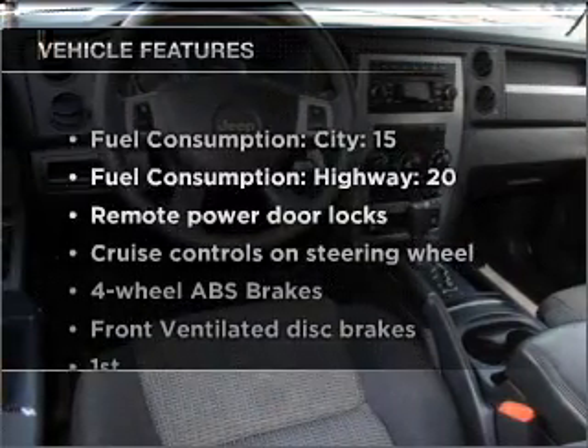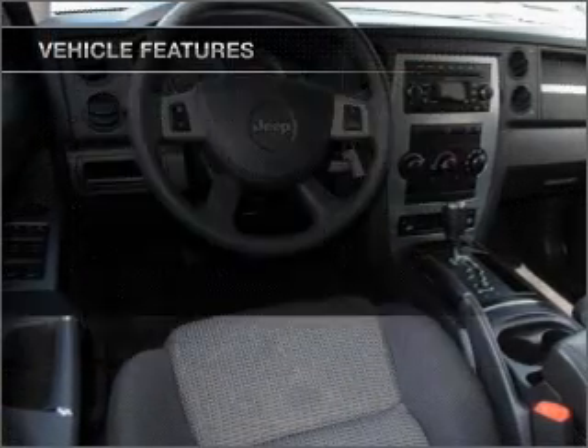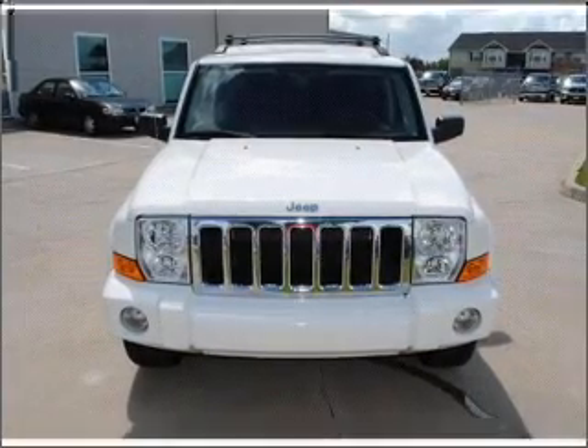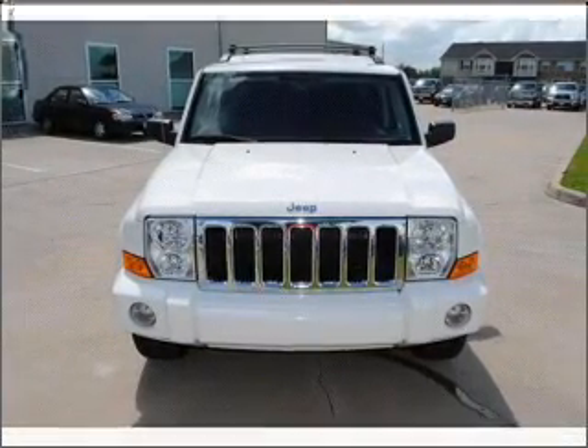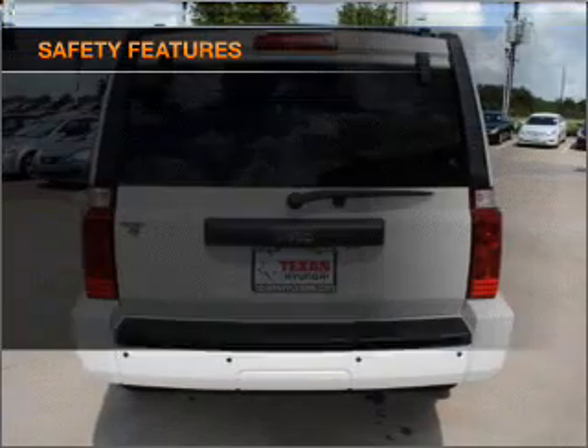And with these notable features, you won't want to miss out on the opportunity to own this amazing vehicle: air conditioning, power door locks, power windows, power steering, cruise control, power mirrors, and AM-FM stereo with a CD player.